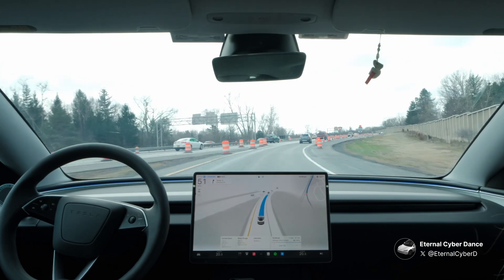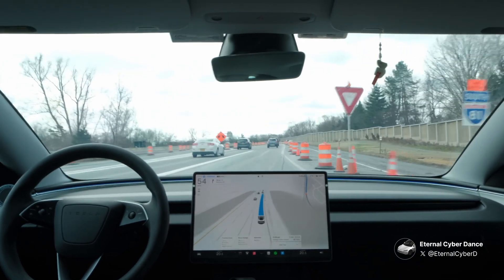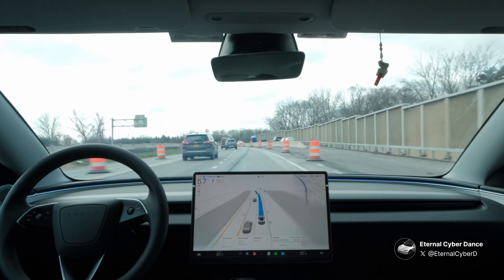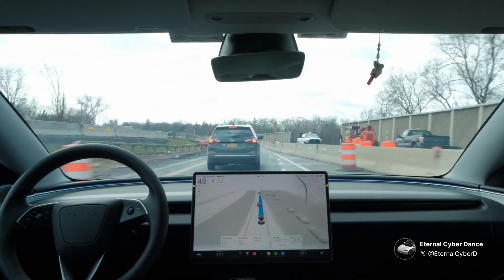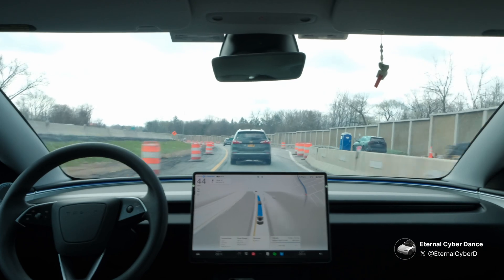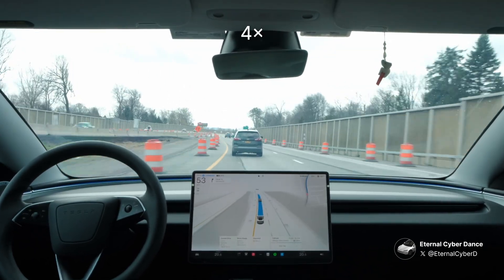We're on the freeway now and I see some construction, which always makes me a bit nervous. Two lanes are about to merge into one. FSD gets assertive here, squeezing in front of a white car — I honestly thought we wouldn't make it. This happened to me before on a freeway in New Jersey where FSD accelerated to get in front of a car just before the two lanes merged. The driver of that car was absolutely not happy with FSD's maneuver.